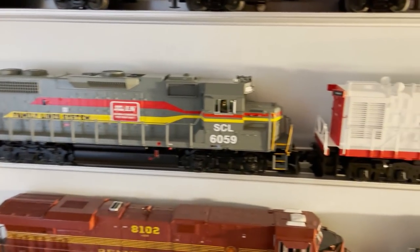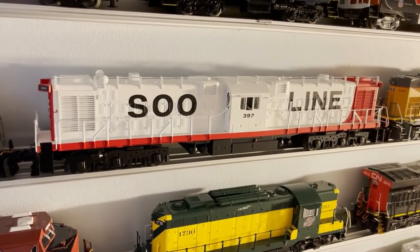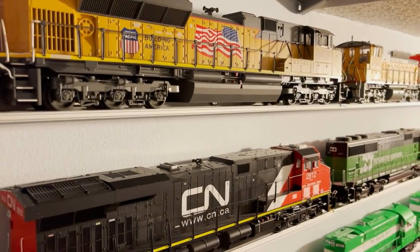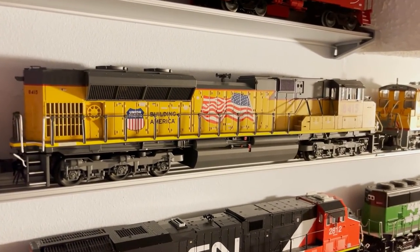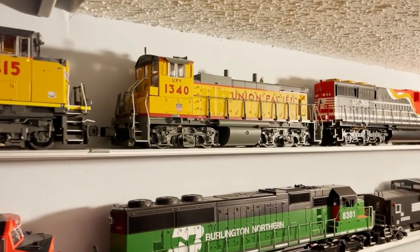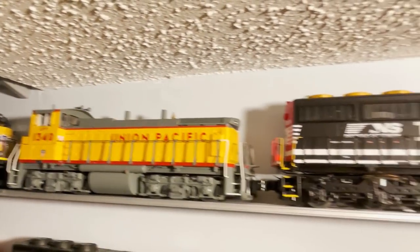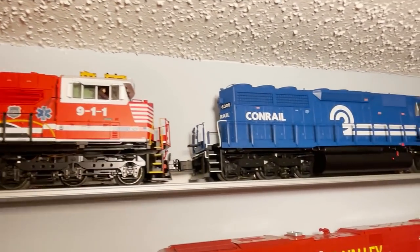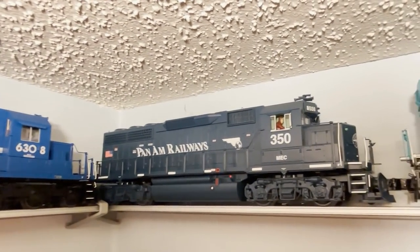It's a beautiful model. Next to that we've got an MTH Sioux Line transfer diesel — one of my favorite oddball engines; it looks unlike anything else in my fleet. Then we've got a Lionel UP SD70 number 8415, followed by an old Atlas MP15 DC switcher. Next to that is a gorgeous MTH First Responders SD60E, then a Lionel Conrail SD40, an MTH Pan Am GP40, and the MTH rendition of the GE Evolution Hybrid number 2010.